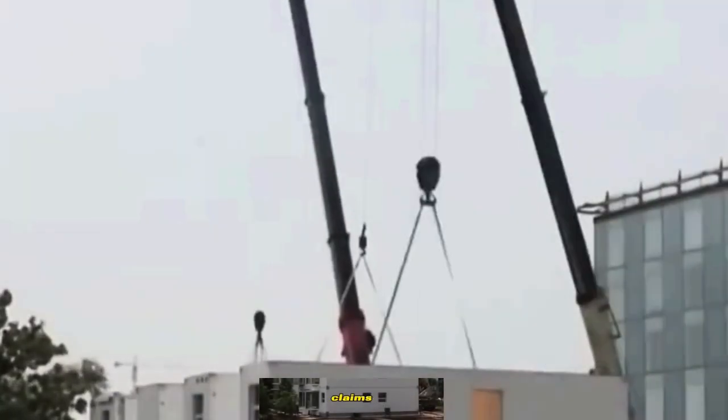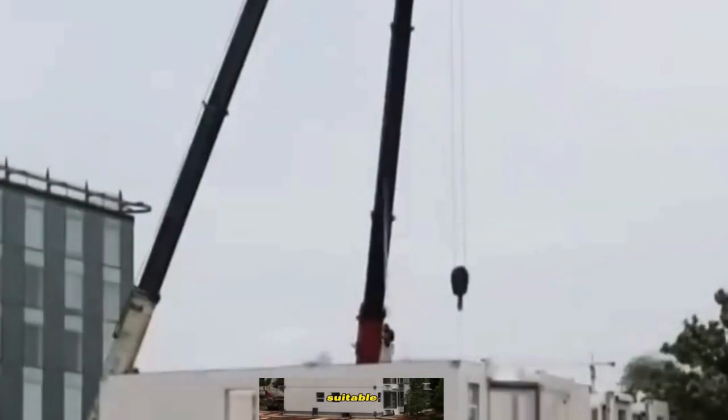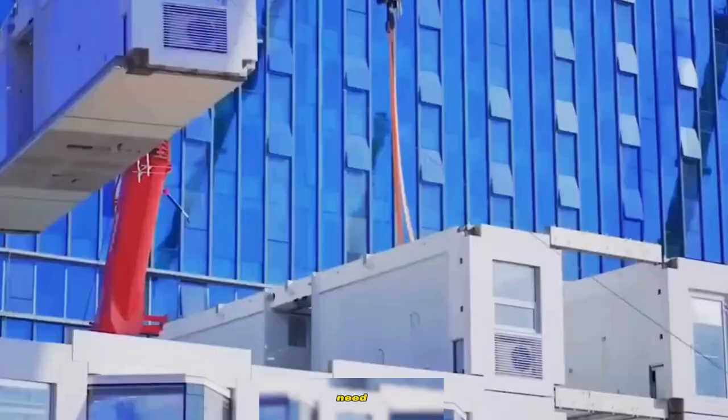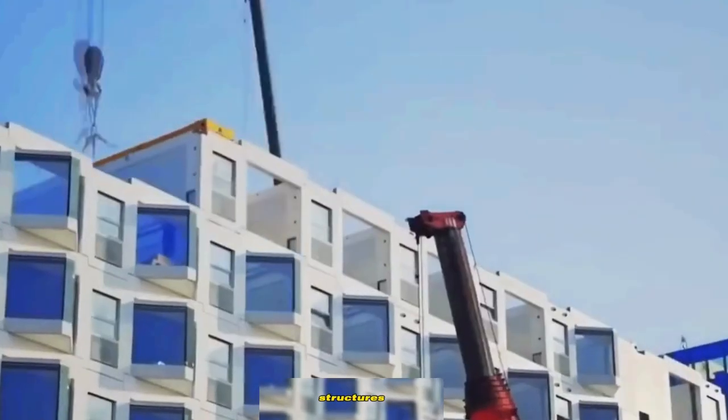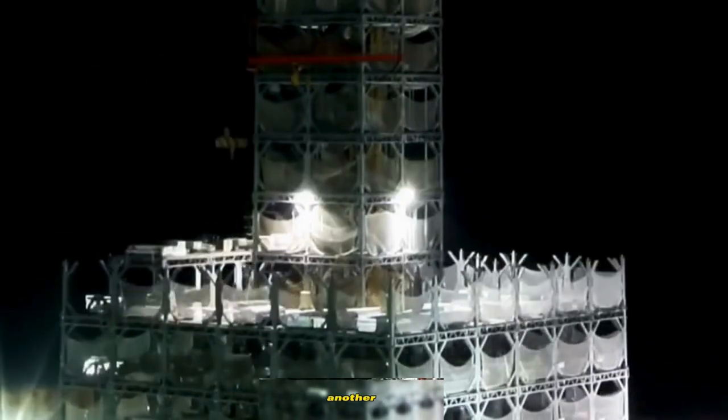Broad Group proudly claims that its system allows for the construction of earthquake-resistant, energy-efficient buildings suitable for various purposes, including residential homes, hotels, and hospitals. When the need arises, these structures can be efficiently disassembled for relocation to another site.